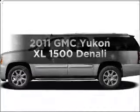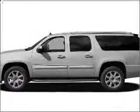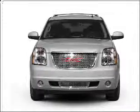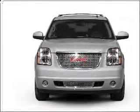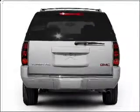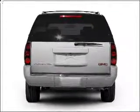Introducing the 2011 GMC Yukon XL. Travel the roads in style and comfort in this great vehicle. With a powerful 8-cylinder engine that responds smoothly to its 6-speed automatic transmission. Reach your destination effortlessly with GPS navigation.